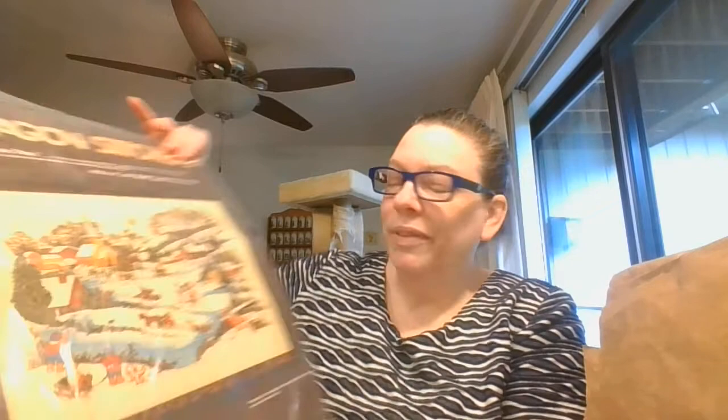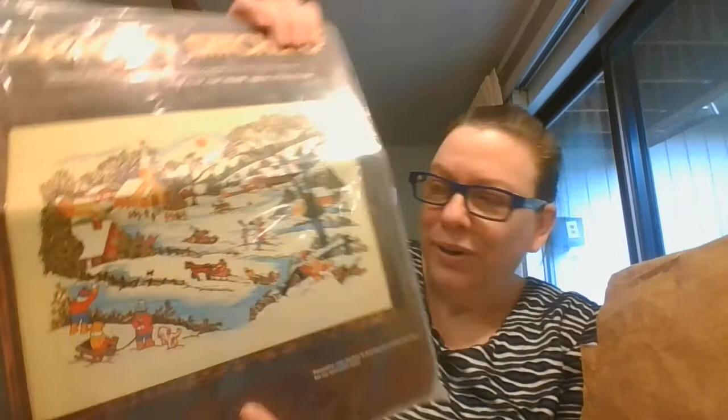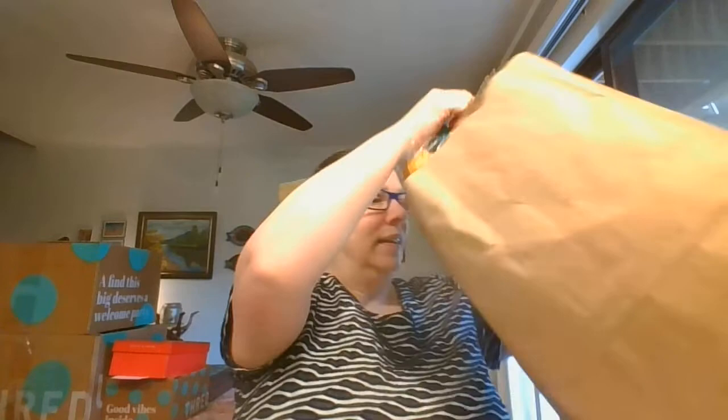I've got a stitching kit — this one is Winter Days with really fun outdoor activities. And the last one I have in here are the Seven Dwarfs. These are marked Thailand on the bottom, but I just thought they were so cute and a really good size.